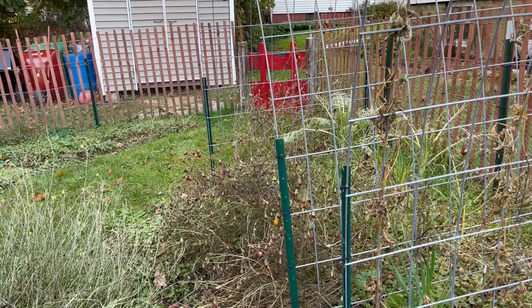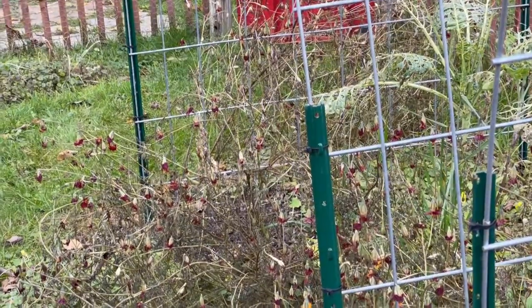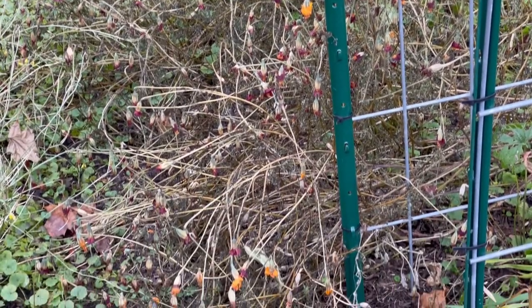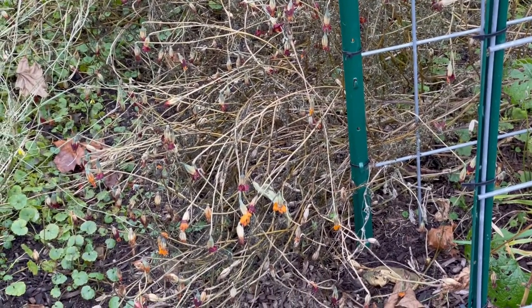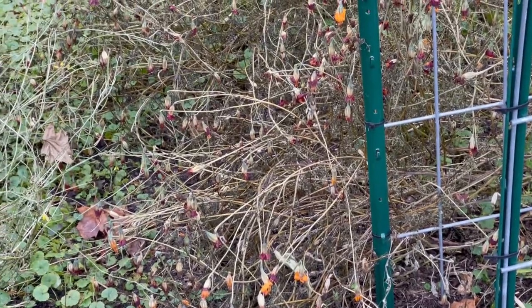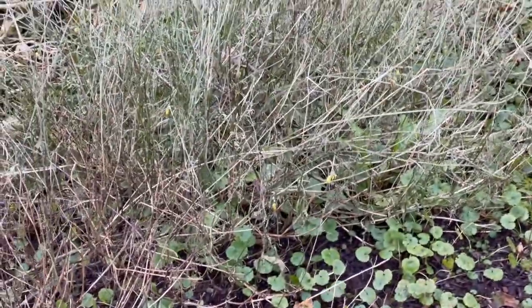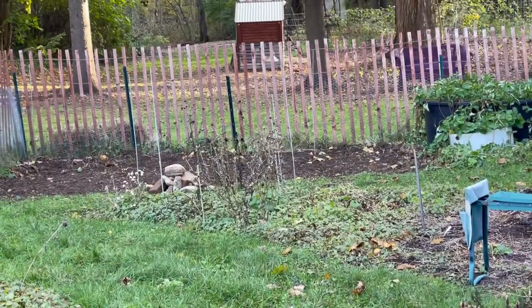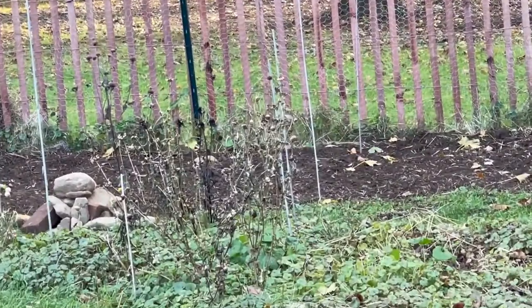Poor marigolds — that's the end of the marigolds. There's nothing left there but seed heads, and that's okay. I'm definitely going to plant these guys again next year; they were so pretty. The arugula is finished. I'm going to cut that down a little bit, and I have some more flowers in here that need to be trimmed up.